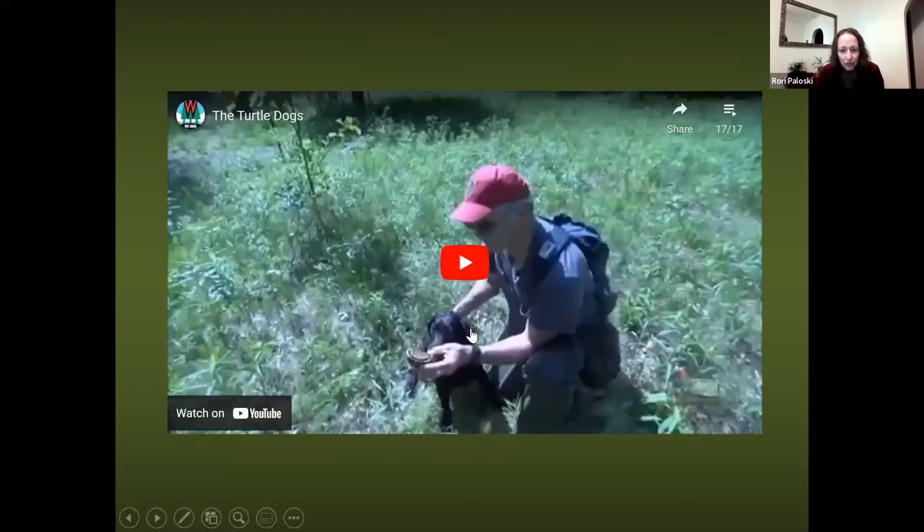Hopefully this will work — this is a three-minute video that the DNR's video folks put together. This is John Rucker. They had some extra funding one year and came out with us for a day or two, did tons of video, and interviewed Andrew and me, and interviewed John.